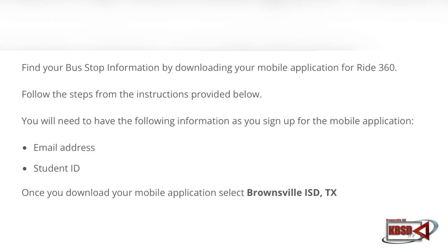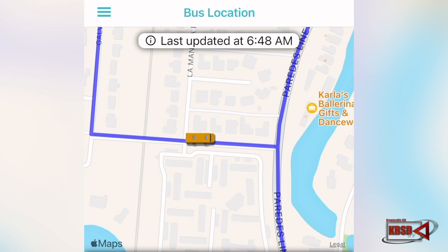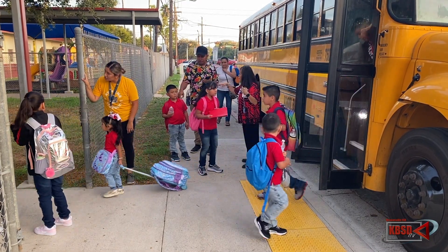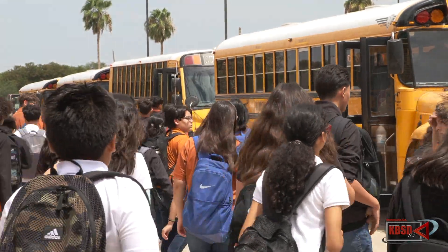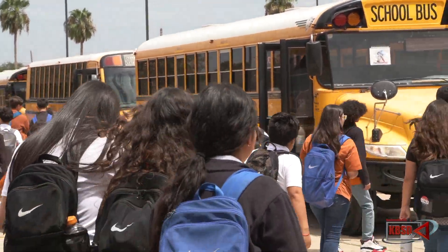All you need is a valid email address and student ID. The benefits of having the app is now you can track the school bus as it arrives to your stop in the morning or after school in real time. Students and parents will now be on time at the bus stop, especially during inclement weather.